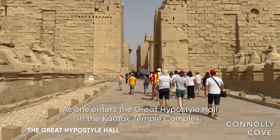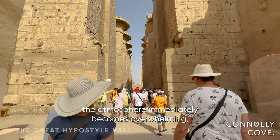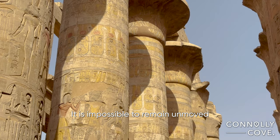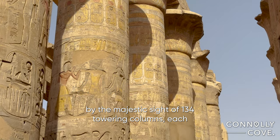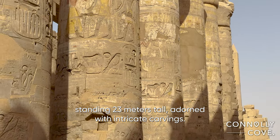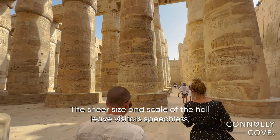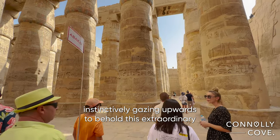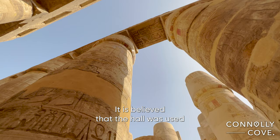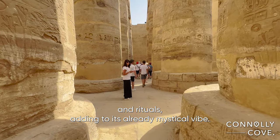As one enters the great hypostyle hall in the Karnak temple complex, the atmosphere immediately becomes overwhelming, as if the weight of history has descended upon the present. It is impossible to remain unmoved by the majestic sight of 134 towering columns, each standing 23 meters tall, adorned with intricate carvings. The sheer size and scale of the hall leave visitors speechless, instinctively gazing upwards to behold this extraordinary feat of ancient craftsmanship. It is believed that the hall was used for important religious ceremonies and rituals, adding to its already mystical vibe.